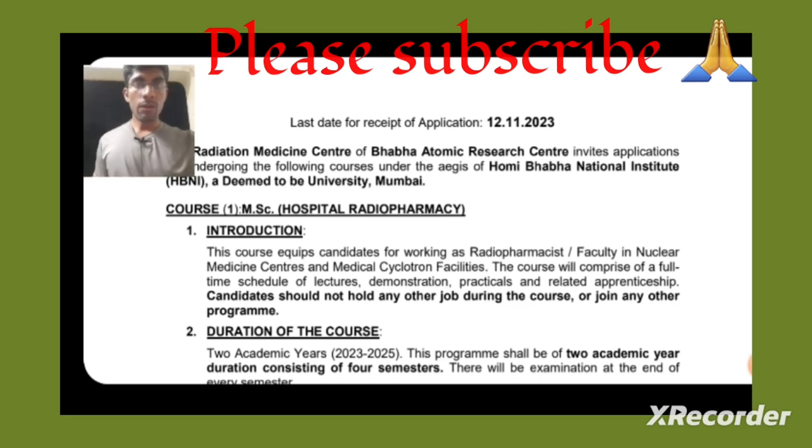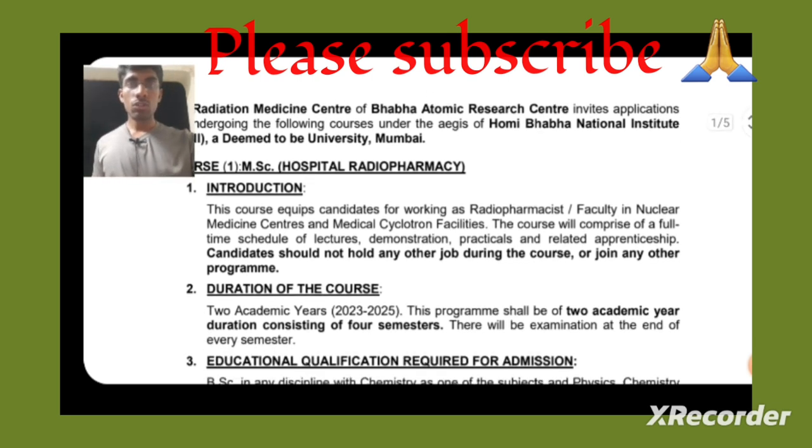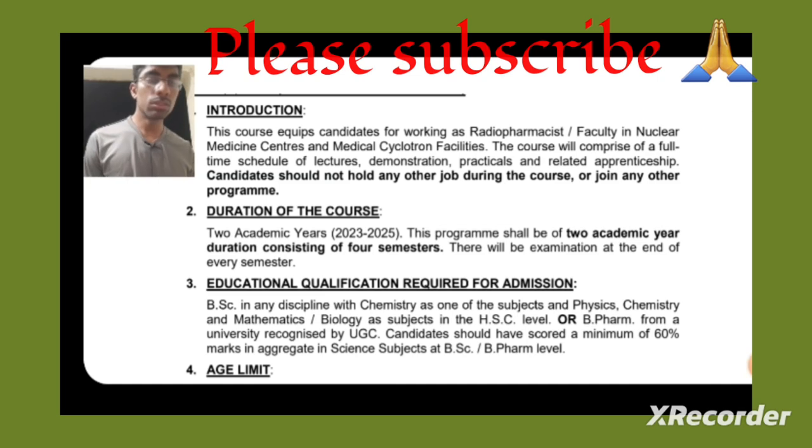Looking at the Hospital Radiopharmacy course first — this course prepares candidates for working as a radiopharmacist or faculty in nuclear medicine centres and medical cyclotron facilities. The course is full of lectures, demonstrations, and practicals. The duration is two years, consisting of four semesters.